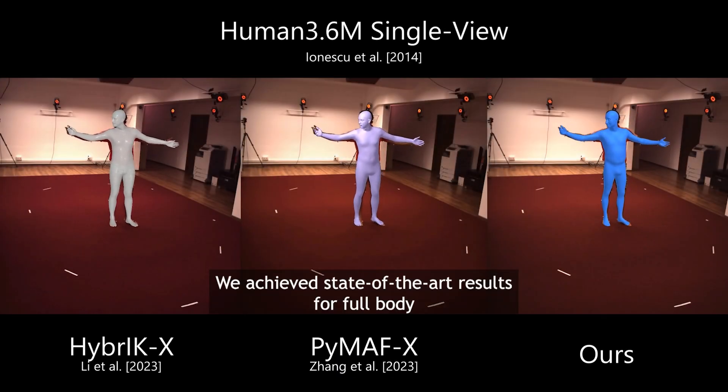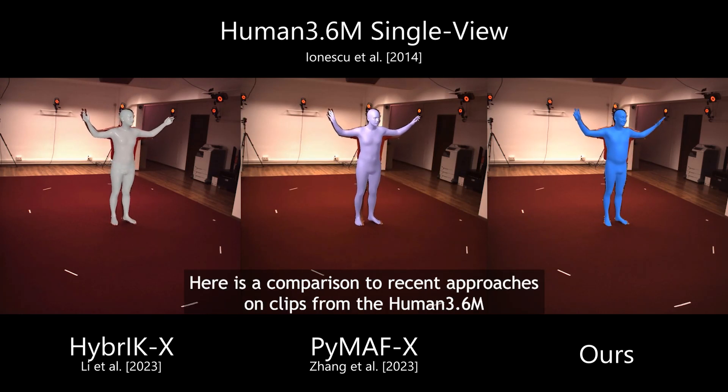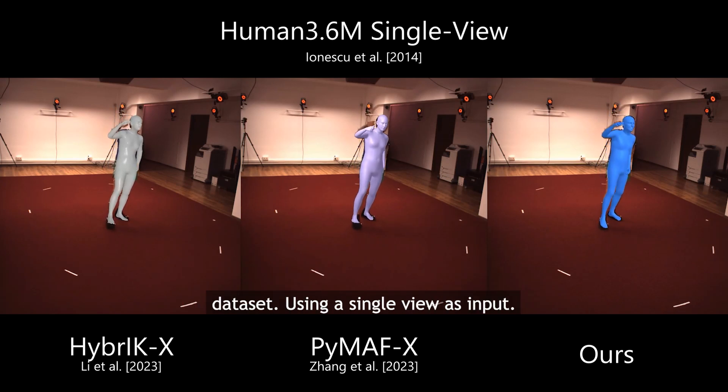We achieve state-of-the-art results for full-body reconstruction on a number of academic benchmarks. Here is a comparison to recent approaches on clips from the Human36M dataset using a single view as input.